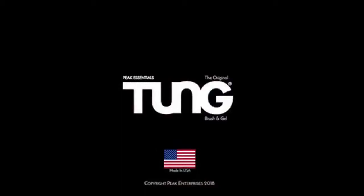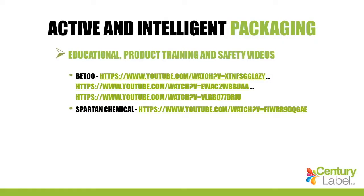That video gets me excited every time I watch it. They did an unbelievable job creating the video and incorporating it into their package. Imagine your package on the shelf with an embedded QR code that a customer can scan and watch a video like that. The next one is all about educational products, training, and safety videos — this would be useful if you wanted workers to scan a bottle used in a manufacturing facility and watch a video on how to use the product.